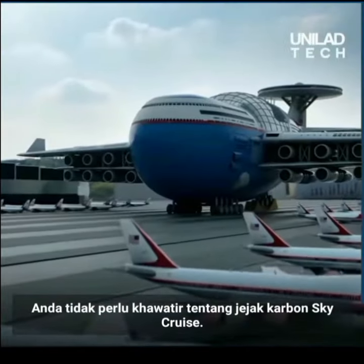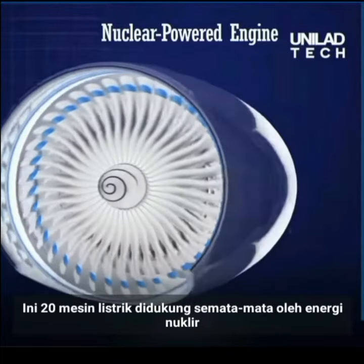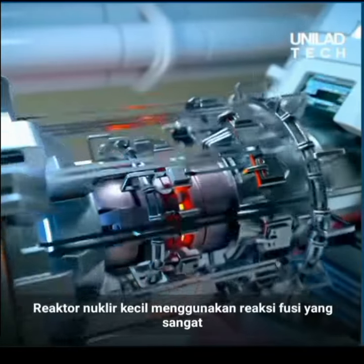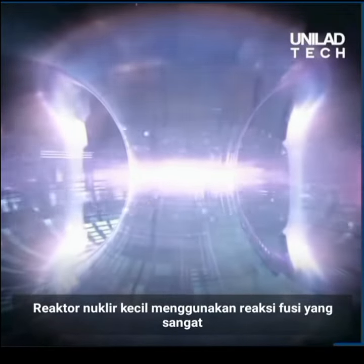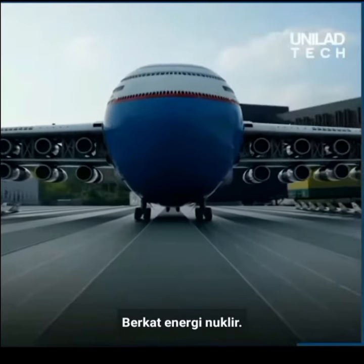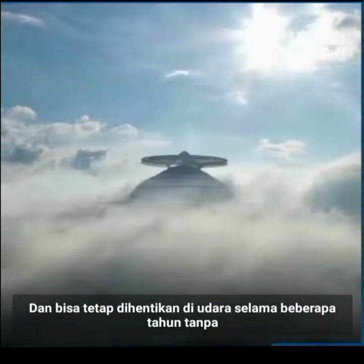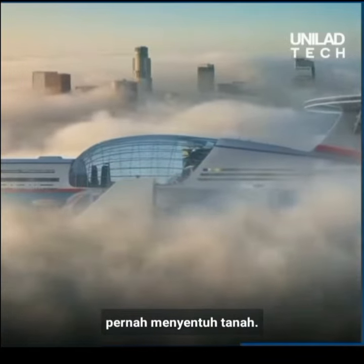You don't have to worry about Sky Cruise's carbon footprint. Its 20 electric engines are powered solely by clean nuclear energy. A small nuclear reactor uses a highly controlled fusion reaction to provide the Sky Hotel with unlimited energy. Thanks to nuclear energy, the hotel never runs out of fuel and can remain suspended in the air for several years without ever touching the ground.